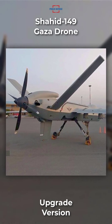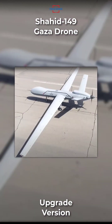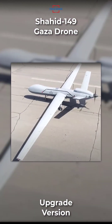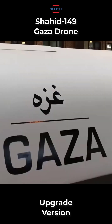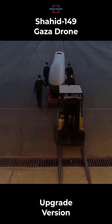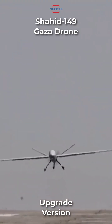Shaheed 149 Gaza, manufactured by Iran Aircraft Manufacturing Industries Corporation, was unveiled in May 2021. It is a high-altitude, long-endurance unmanned combat aircraft, capable of flying for over 35 hours and covering 7,000 kilometers on a single mission.